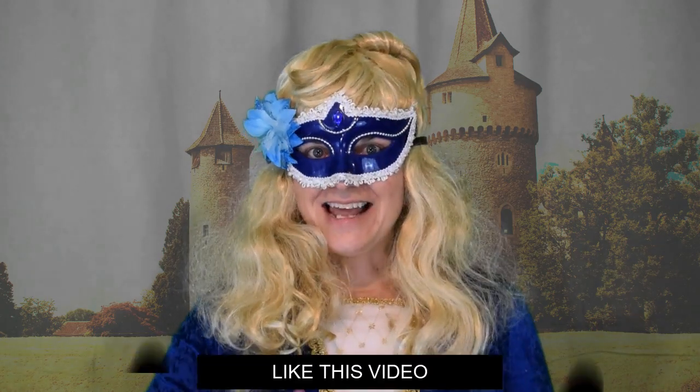Thank you for joining me, Edna English, as we learn about the wonderful English language. Please like this video, subscribe to our channel, and be sure to practice, practice, practice, so that you can get better at English grammar.